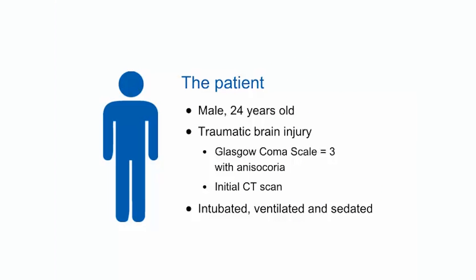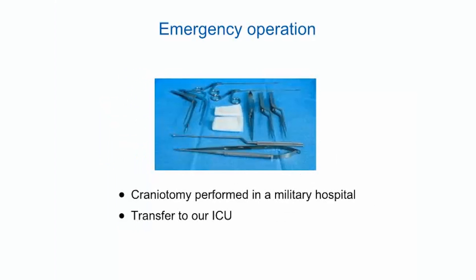The patient was a 24-year-old man whose head was hit in a brawl. When the rescue team arrived, his Glasgow Coma Scale was 3 and the pupils were in anisocoria. He was immediately intubated and ventilated with a Hamilton T1 ventilator and deeply sedated with midazolam and sufentanyl. A CT scan was performed at the local hospital, showing a right hemispheric subdural hematoma with 5 mm midline brain shift and a right frontal petechiae. He was transferred to a military neurosurgical hospital where a craniotomy was performed to evacuate the subdural hematoma. As the brain had good vitality, the scalp flap was replaced, and deep sedation continued after the operation.